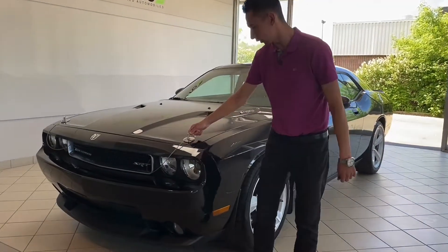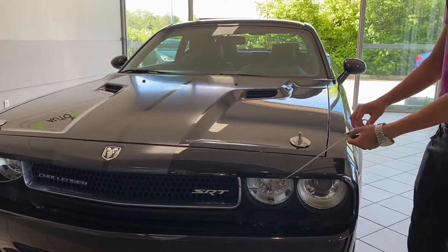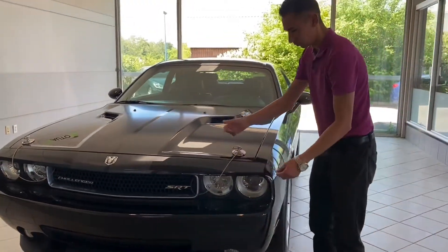You can see it has the Mopar hood pins right here — pop it out, you can take that, it's pretty cool, put that back in there. Check that out.